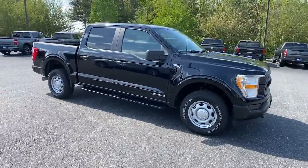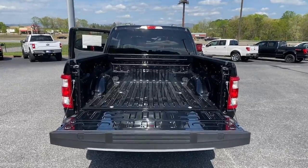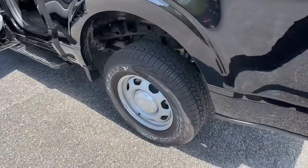electronic stability control, trailer hitch, running boards, intermittent wipers, power windows, cruise control, four-wheel disc brakes, power steering.